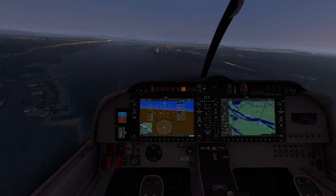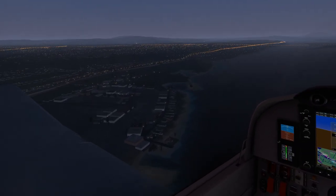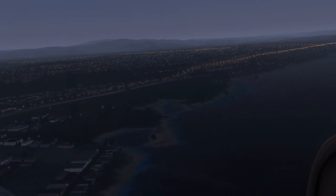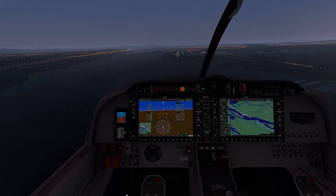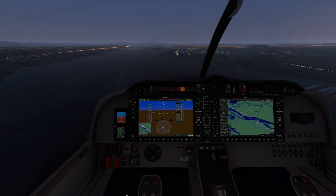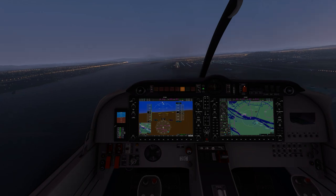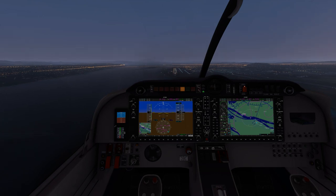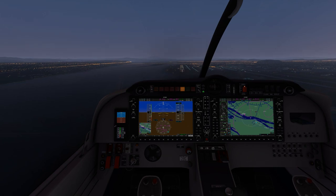Climbing up and on final approach back to this magnificent airport - Portland International. You can see all the cars going down the highways to the left - just absolutely fantastic. We'll make a final approach and then have a quick look at the terminals at night. The reflections on the glass on the main terminal are really, really good.